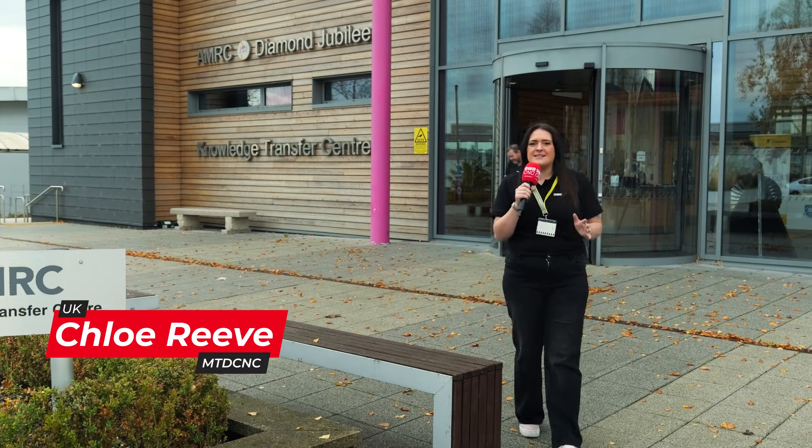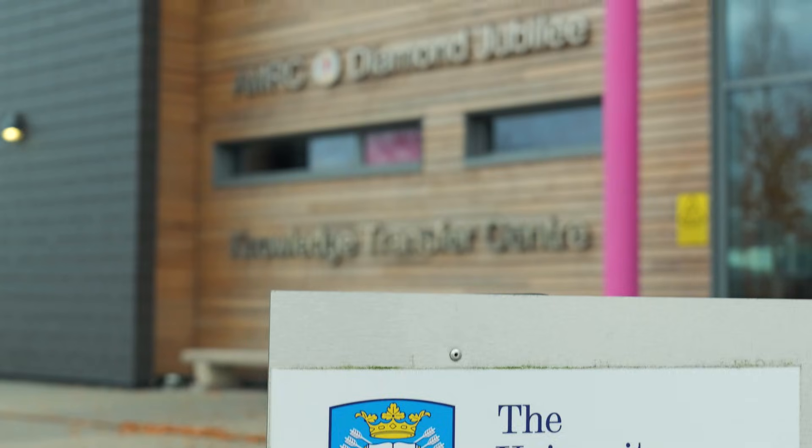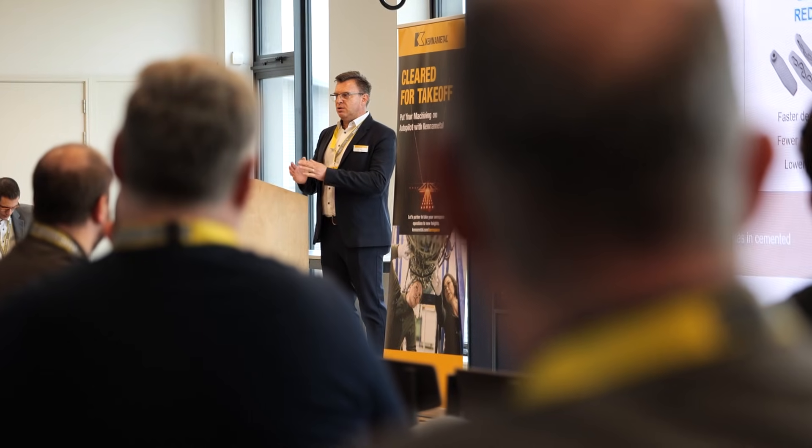The aerospace industry is part of day-to-day life and involves really innovative technologies. Here at the AMRC, Kennametal are showcasing their innovative tooling with complex demos.